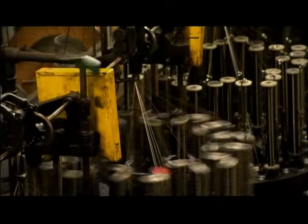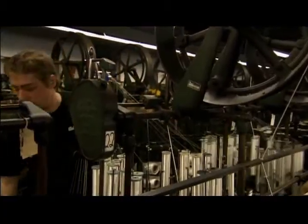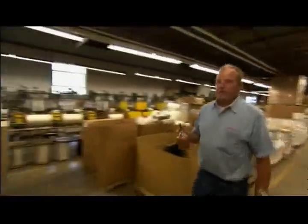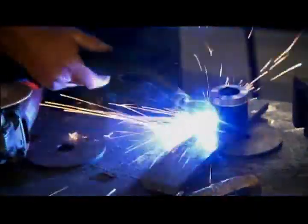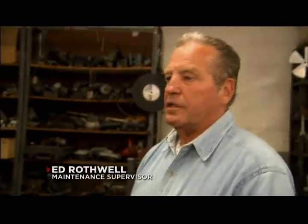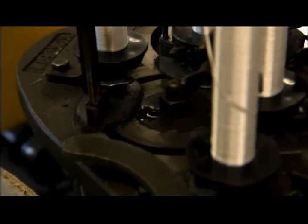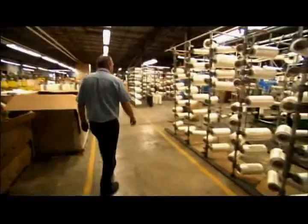Some new, some even dating back to the early 1900s, the machinery needs constant care. Oil is what keeps this place going, making the maintenance shop one busy place. There are guys oiling continuously. There are something like 2,700 braiders running out there — they're all cast iron and they need oil daily. It's a big job to keep up with it all.